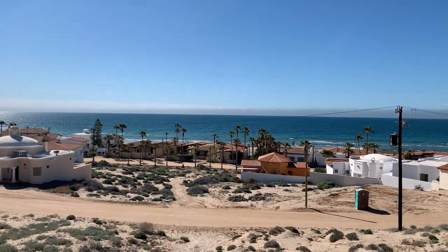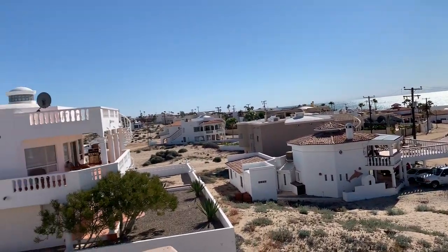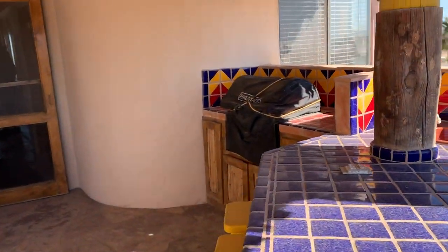This is the view from the second patio — the upstairs patio. Barbecue area.